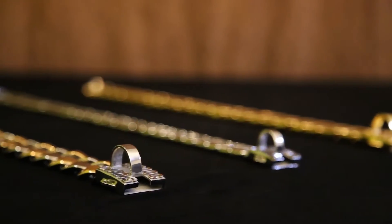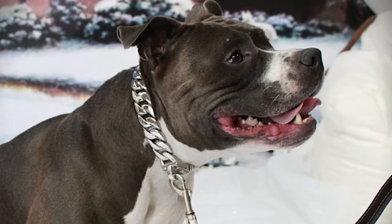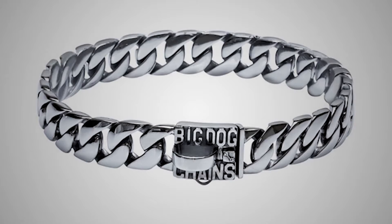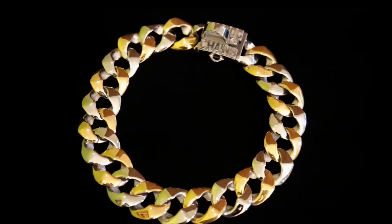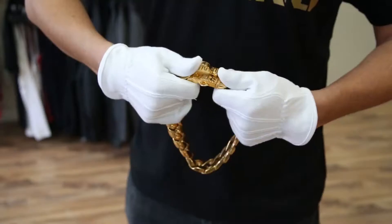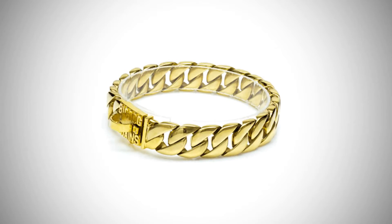Look at any one of our three most popular models: the Caesar, our original color, based on the best-selling human chain; the Cuban Link; the Capone, our original two-tone model, now available in all gold; and the Caesar XL, our largest model for XL dog zones.